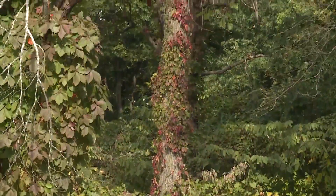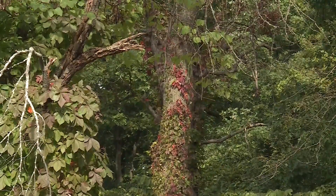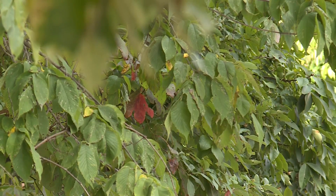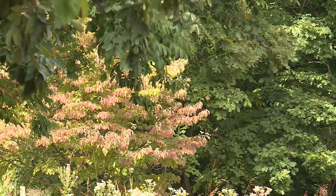Leaves on trees and shrubs may turn at different times. Understory trees are some of the earliest to change — like your dogwood, sassafras, and some of the sumacs. Those are the types of trees you see a lot along the roadsides. Redbud trees will start to turn a little earlier. But the peak of fall color in Missouri is usually mid to late October, when maples, oaks, and hickories are all on full display.